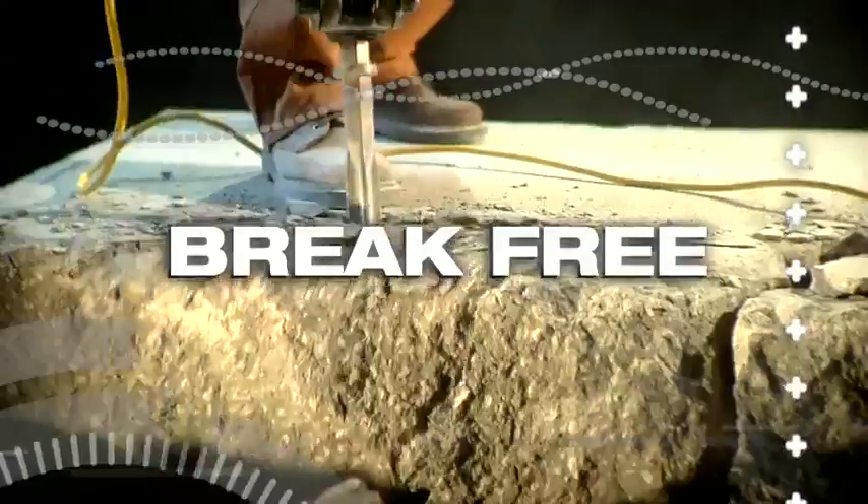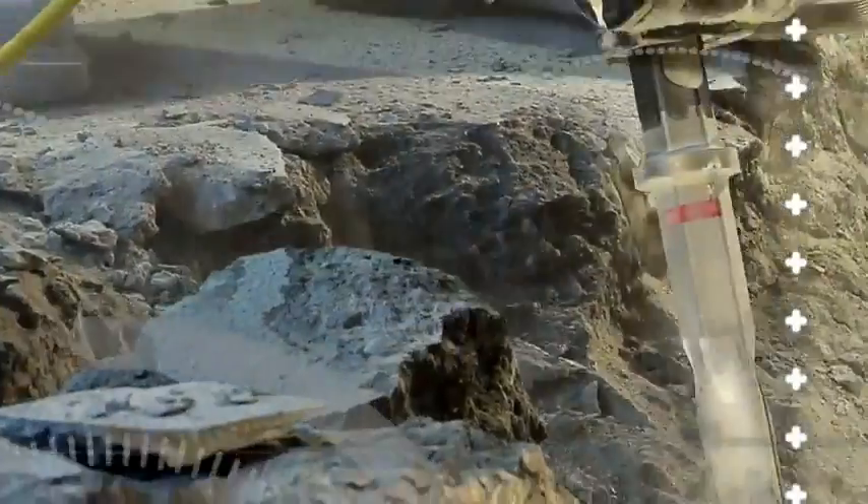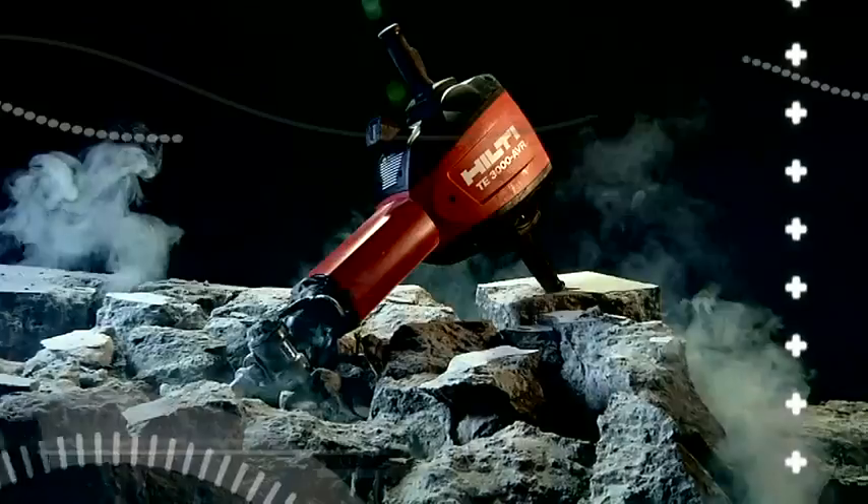Break free from air compressors, pneumatic breakers, and underperforming electric tools. The TE3000 AVR is here.